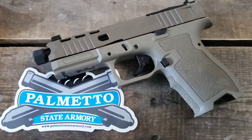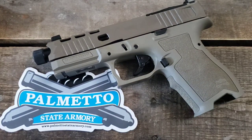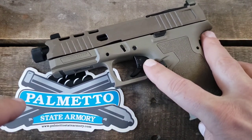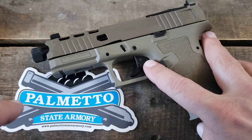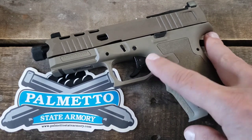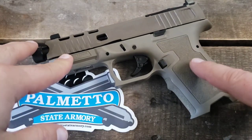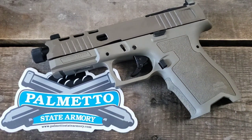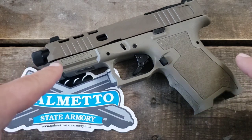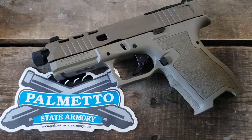How do I like it? I really like it. I will say I cannot stand the trigger, but for the price you're paying, you can replace it. The Dagger series is basically built on Glock's Gen 3 patent that ran out. Palmetto State Armory took off with it and made their own Gen 3 Glock, then added a bunch of improvements people had been requesting for a long time.